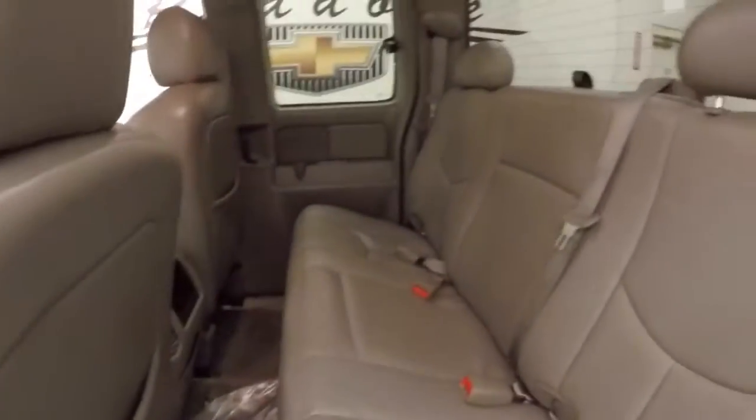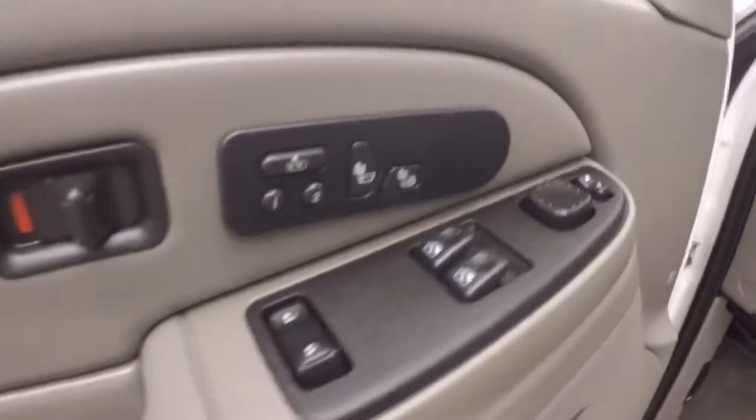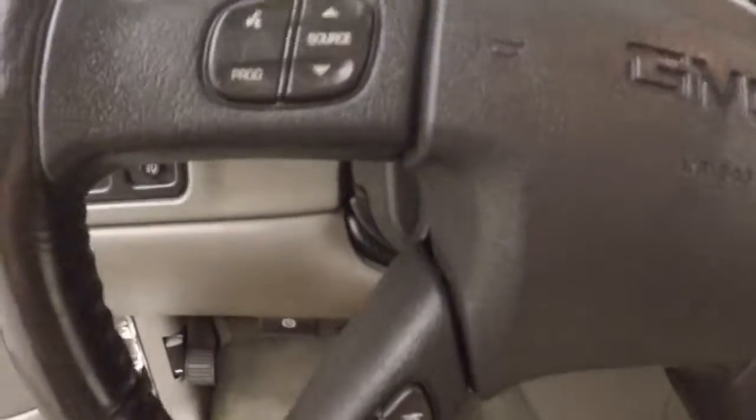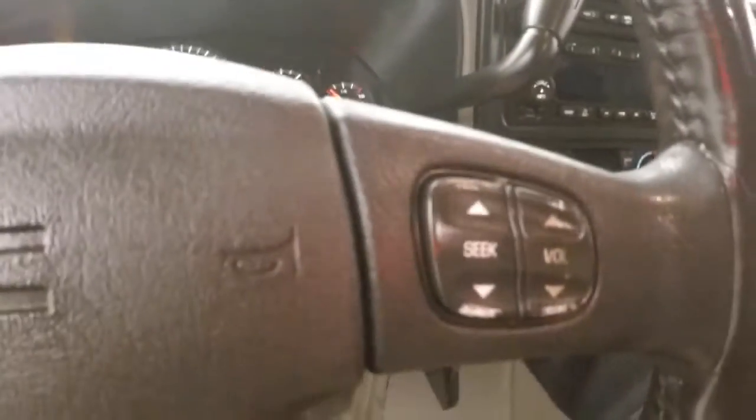Interior's in great shape. Tons of room, nice and comfortable. All your controls on the door, Bose audio system, power seat. It has Bluetooth, stereo, trip, and all your menu buttons and light buttons on the steering wheel.